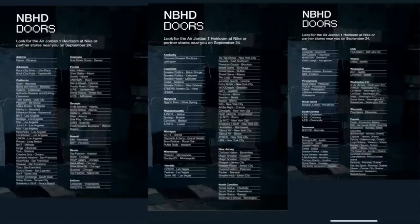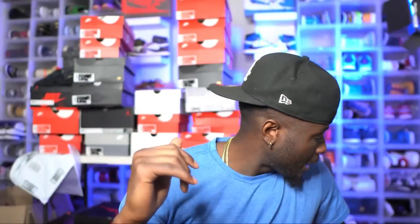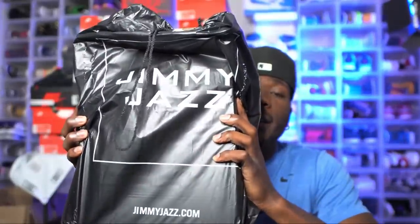So y'all, back at the crib — got some shoes that were sitting and I'm happy with what I got. Let's talk about these Jordan 1 Heirlooms — I think that's what they're called. This shoe has not released yet, so I'm gonna put a list right here of all the stores that are getting this shoe. They are making it similar to the Rebellionaire, where there's select mom-and-pop boutiques that are actually getting this. This is gonna be very similar to the Jordan 1 Lost and Found as well.